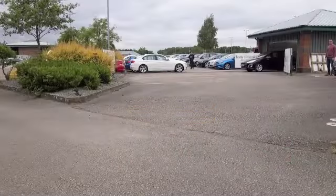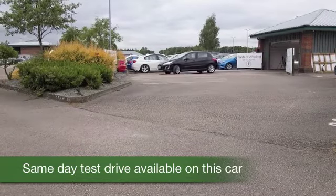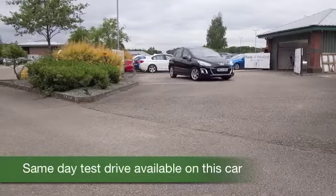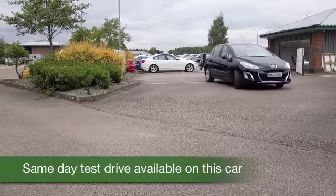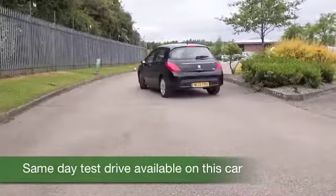Here we have a Peugeot 308 looking very smart in metallic black. Now this one's from 2012, still looking as good as new, with about 9,500 miles on the clock — that's not many — and in fact we've got a full service history as well.